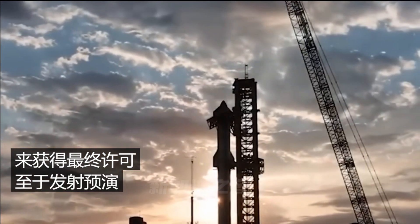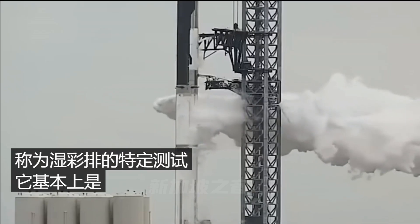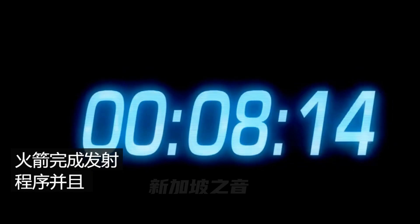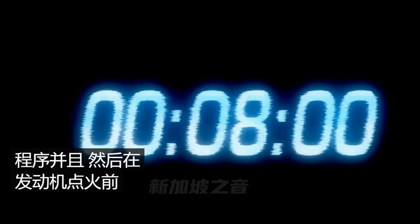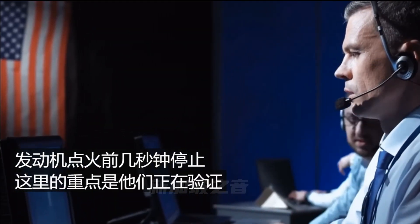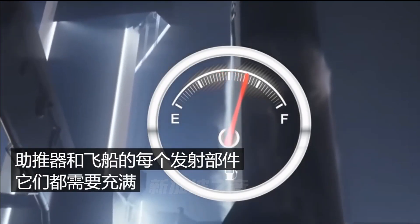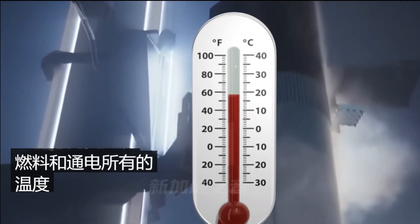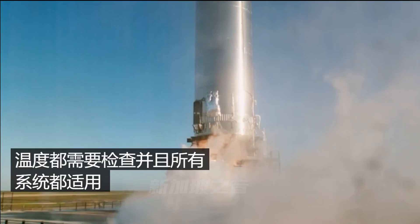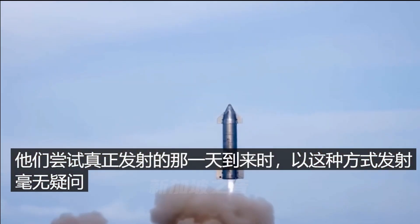As for the launch rehearsal, this is a specific test called the wet dress rehearsal — taking the rocket all the way through the launch procedure and stopping just seconds before engine ignition. The point is to verify every single launch component of the booster and ship: both need to be fully fueled and energized, all temperatures in check, and all systems go. This way, when they attempt to launch for real, there are no surprises.